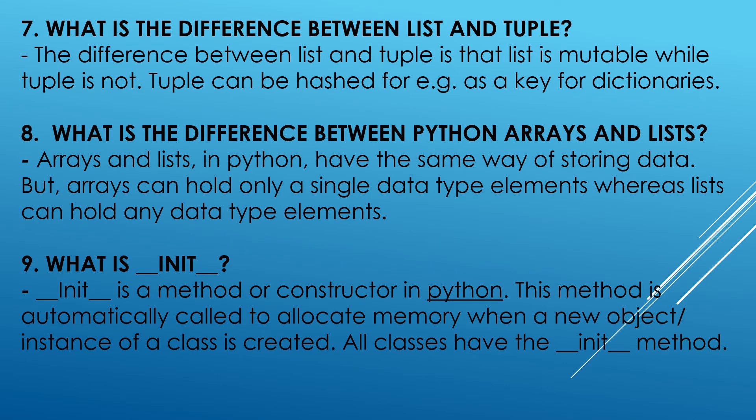What is the difference between list and tuple? The difference between list and tuple is that list is mutable while tuple is not. Tuple can be hashed, for example, as a key for dictionaries.